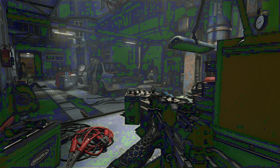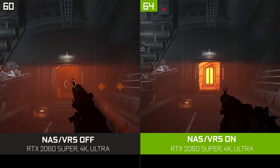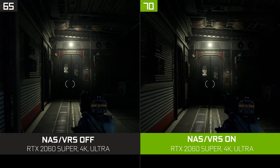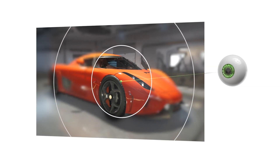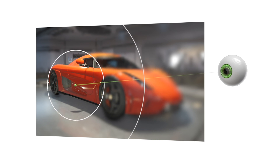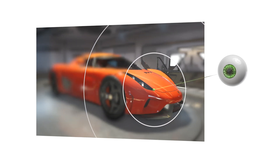In Wolfenstein Youngblood, variable rate shading was the basis for NVIDIA adaptive shading on Vulkan, which boosted performance up to 15% while still keeping dystopian occupied Paris looking just as good. Now, with DX12 Ultimate, devs can bring this tech to DX games as well. VRS also underpins foveated rendering, which can be used for virtual reality games to render fewer pixels in the periphery of your vision, helping reach higher VR frame rates.